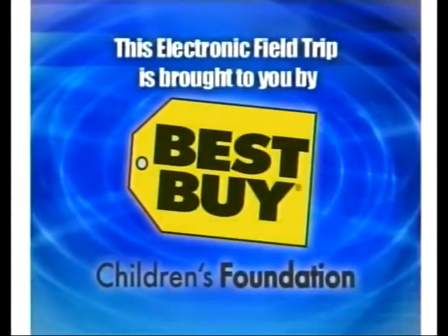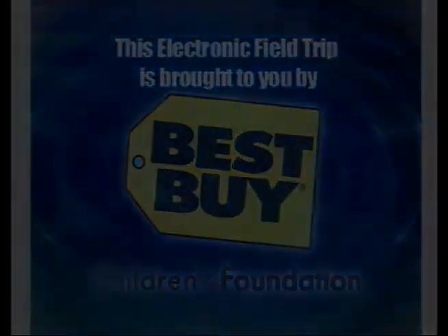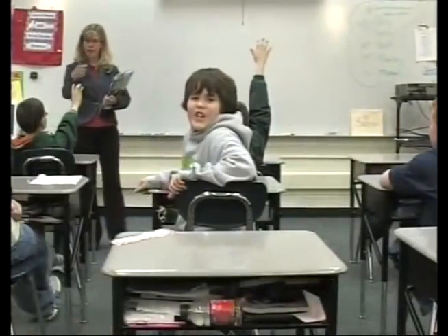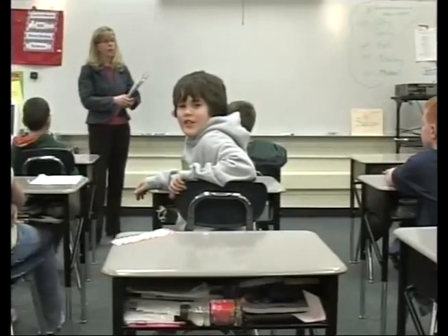This electronic field trip is brought to you by the Best Buy Children's Foundation. Hey, how are you guys? You ready for some treemendous technology? Great, me too.